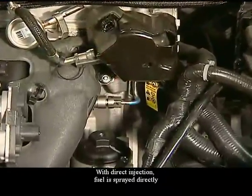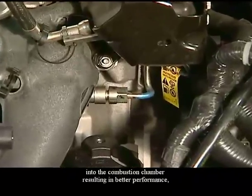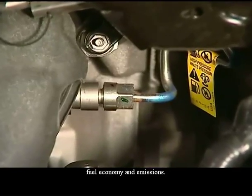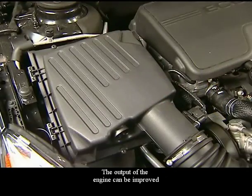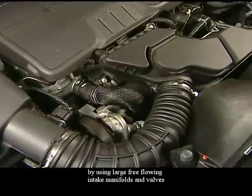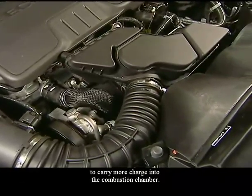With direct injection, fuel is sprayed directly into the combustion chamber, resulting in better performance, fuel economy, and emissions. The output of the engine can also be improved by using large, free-flowing intake manifolds and valves to carry more charge into the combustion chamber.